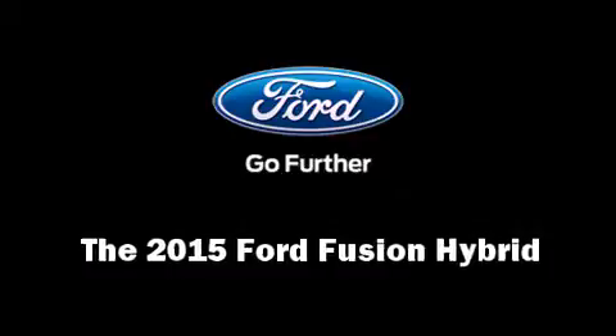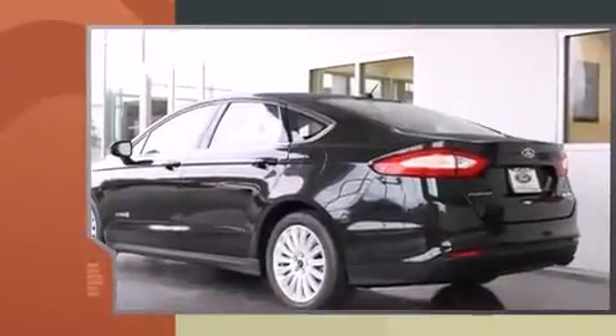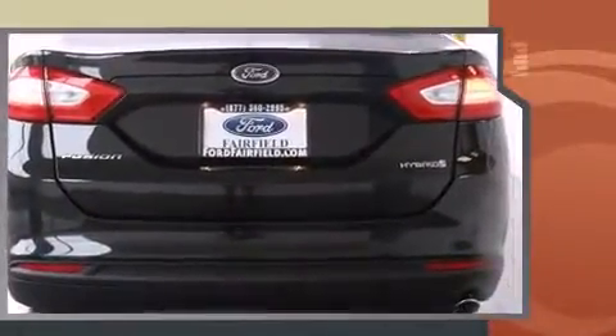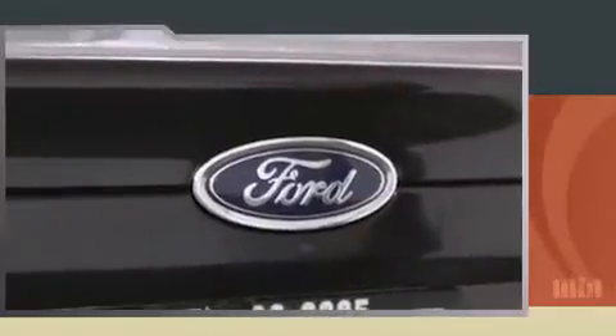The 2015 Ford Fusion Hybrid delivers smooth gear shifts thanks to the two-liter four-cylinder engine. For added security, dynamic stability control supplements the drivetrain.